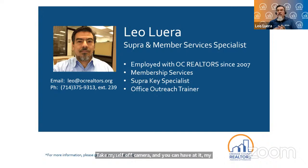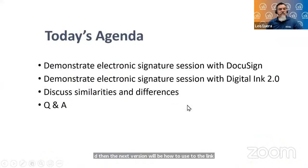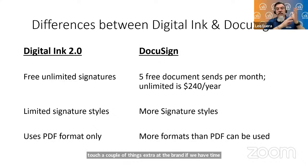Last class we talked about the basics of how to use ZipForms. This one we're specifically going over digital signatures — first how to use DocuSign, then Digital Ink 2.0. Digital Ink 2.0 is built into ZipForms, it comes from ZipLogix/Lone Wolf. It's free, with free unlimited signatures. The only thing some people may dislike is that there's a limited number of signature styles, and it uses PDF formats only.